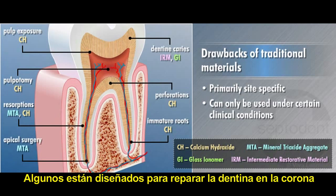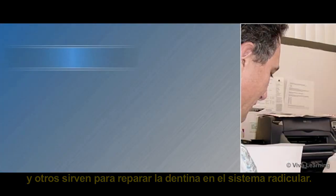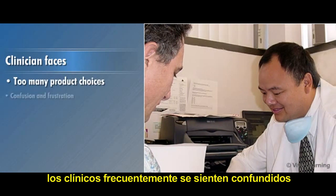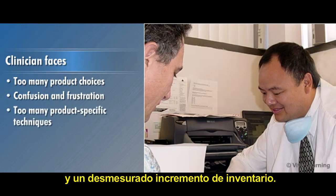Some are designed to repair dentin in the crown while others are for repairing dentin in the root system. Faced with many product choices, clinicians are often confused and frustrated with not knowing what to purchase, too many product-specific techniques, and the burden of an unmanageable growing inventory.